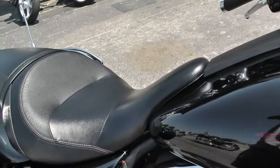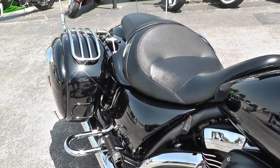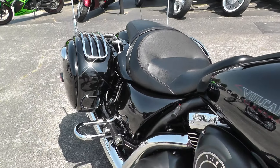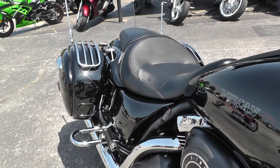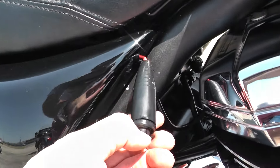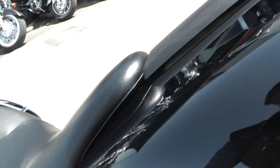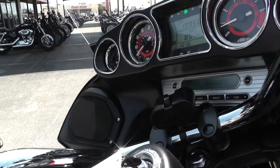Let's fire it up and see what it sounds like. The bike sounds great. This might be for a heated vest or heated gear. The stereo sounds great.